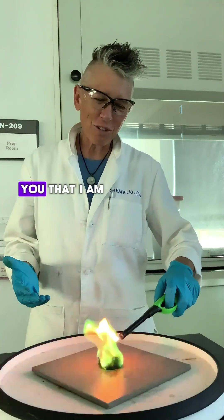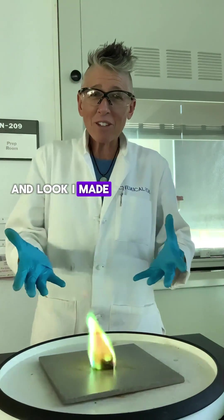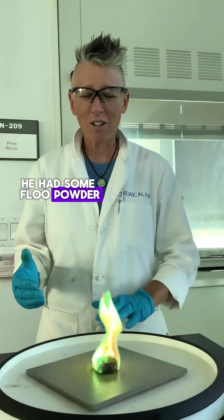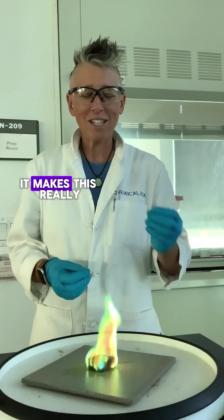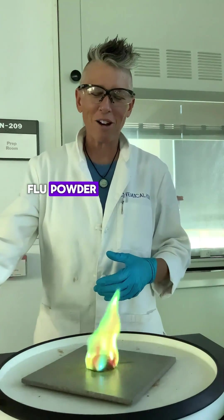I want to share with you that I am a huge Harry Potter fan. And look, I made floo powder. How cool is that? I do believe that in the shelves of Professor Snape, he had some floo powder, which was actually copper(II) chloride — a metal salt. And when you burn this metal salt, it makes this really beautiful colored flame that definitely looks like floo powder.